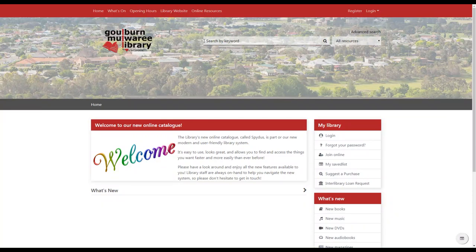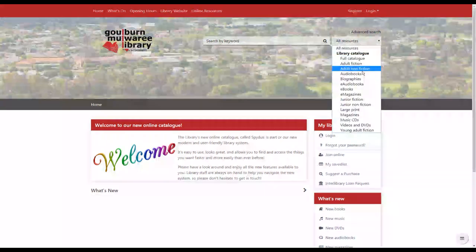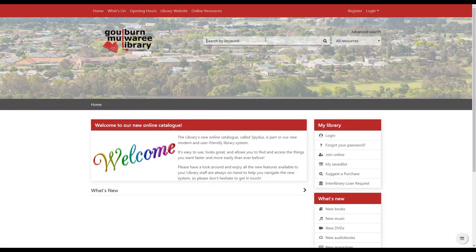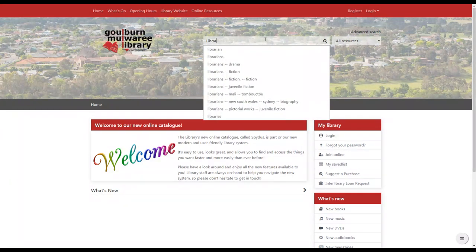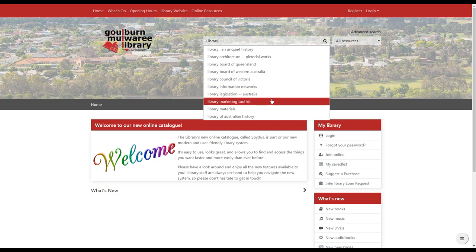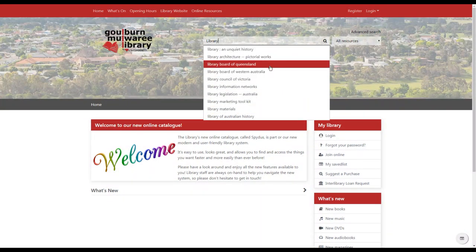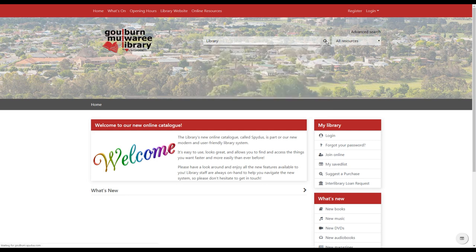To use the catalogue to do a search, go up to the search by keyword bar at the top. It will automatically search through everything in the catalogue, but you can narrow it down by clicking the dropdown and selecting a particular kind of collection. Click in the bar and start to type — you'll see suggestions of things you might be looking for. You can type in an author, a title, or a keyword, and it will give you suggestions of things currently in the library. Click on a suggestion or press Enter, or click the magnifying glass.